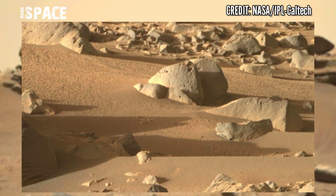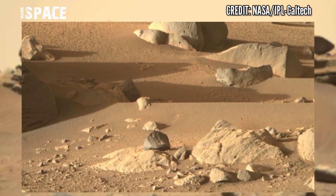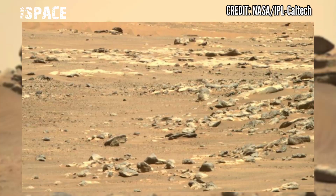It could be the evidence of life on Mars — let me know right now. Like the video, share the video with your best friends, stay connected with Mars Space. Thanks for watching.